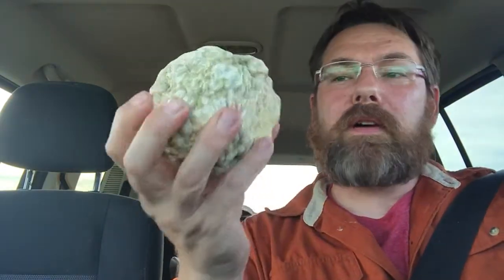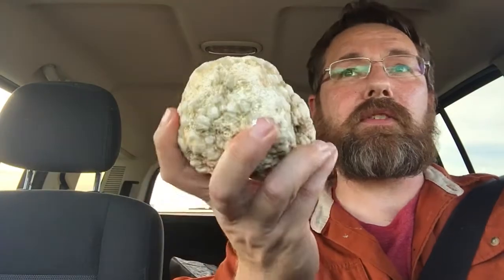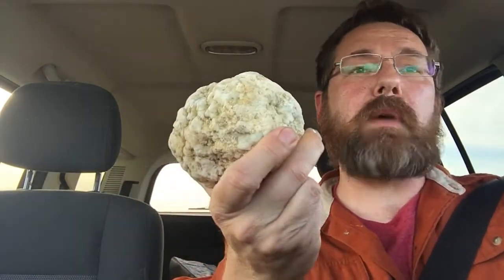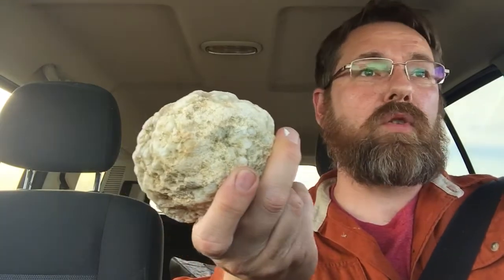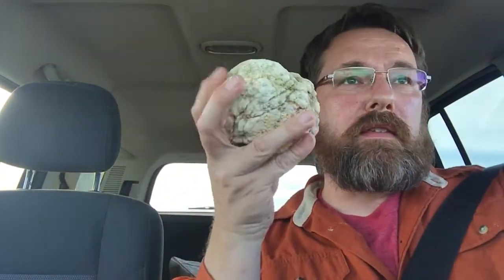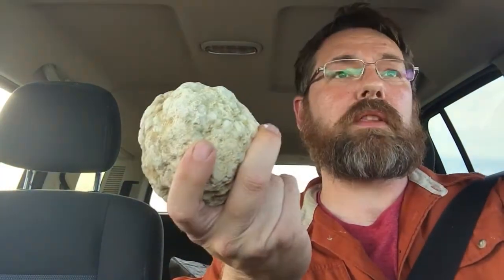I can only speculate as to what crystals are inside. I suspect quartz since this thing is made up of quartz, but it may also be quartz with a combination of calcite. Since you can hear the rattling and the loose crystals, I am not going to open this with a hammer.